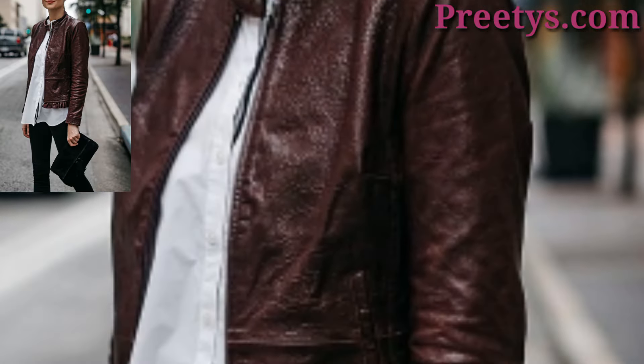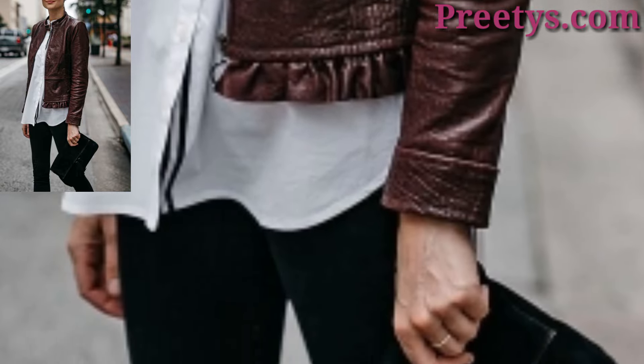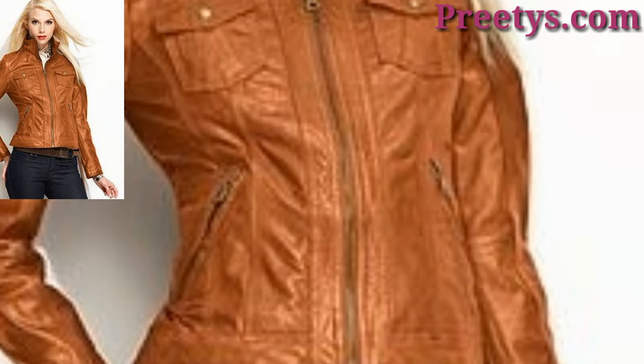For a touch of luxury and warmth, choose a leather jacket with fur detailing on the collar or cuffs. Pair it with jeans and ankle boots for a stylish and cozy winter look.